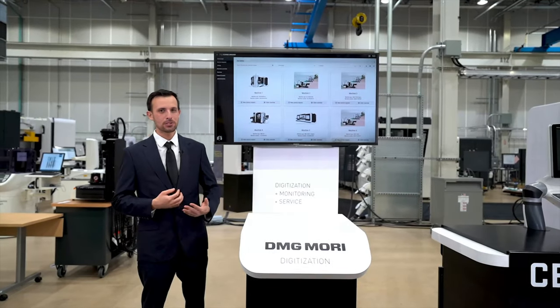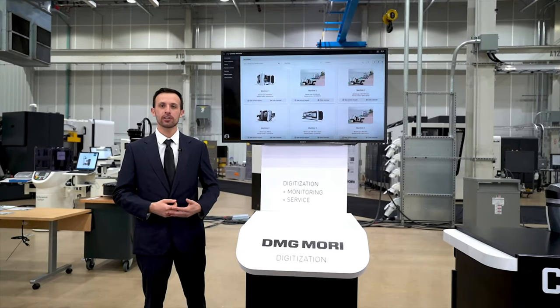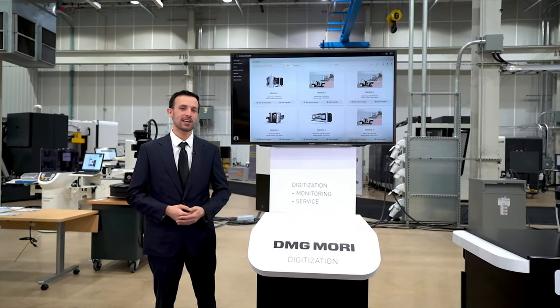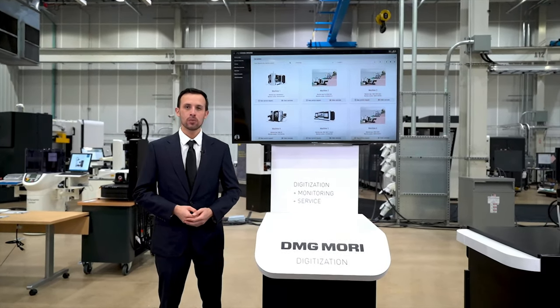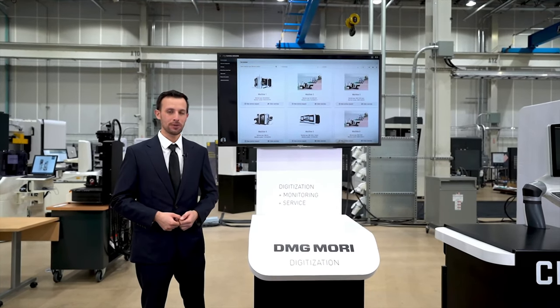Hello and welcome. My name is Stuart Looper and I'm a Senior Product Specialist with the DMG Mori Software Technology Solutions Group here in Davis, California. We help to develop, promote, and support software technology for the U.S. market.